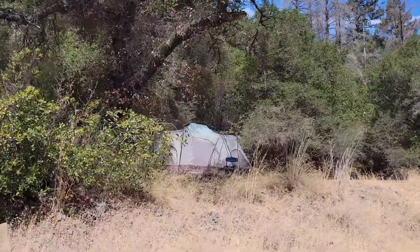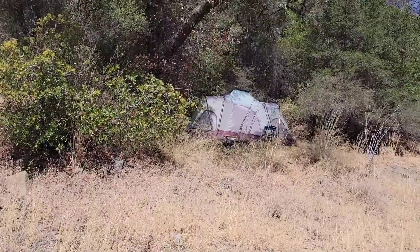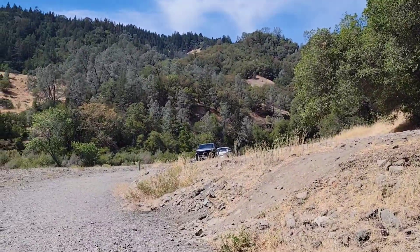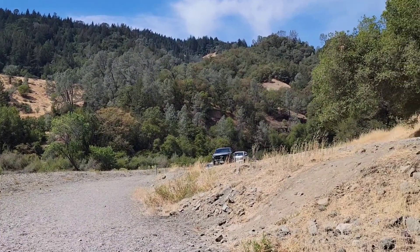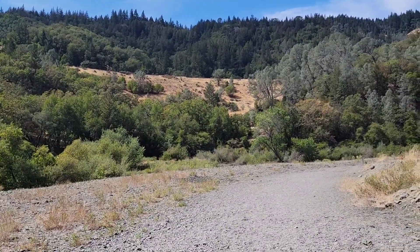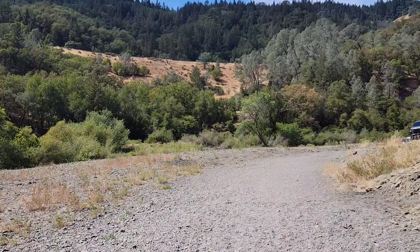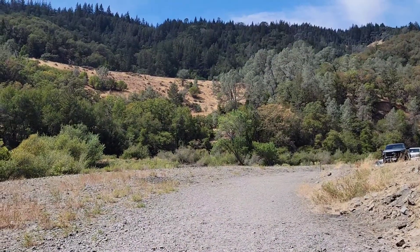I believe that's the only one down here at the beach, and this campground is first-come first-served, so if you get lucky you can pitch your tent right here. Coming down from the campground you can park your car right there if you want. We are in walking distance — just right behind those trees with our RV and able to just walk down here.